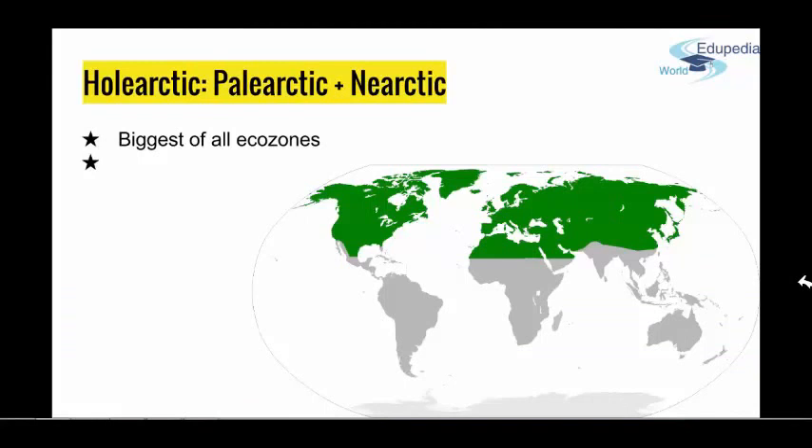If you listened to the previous presentations, you already have some slight idea about ecozones. Holarctic basically takes up to half of all the landmass on Earth. This division is the same for zoo and phytobiogeography, so Holarctic is sometimes shown as two: Neo-arctic and Paleo-arctic.